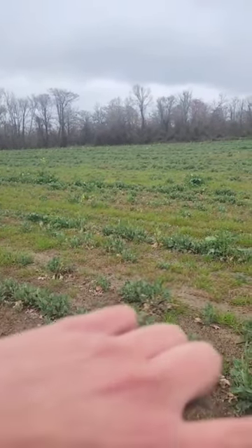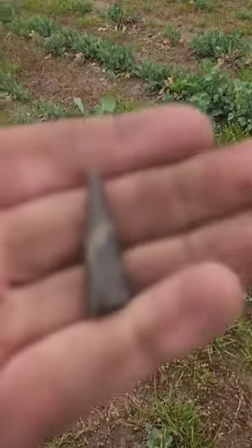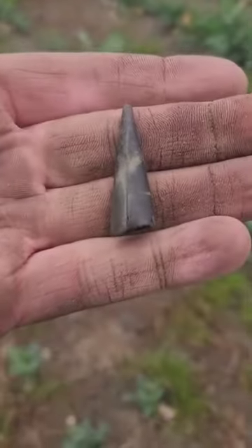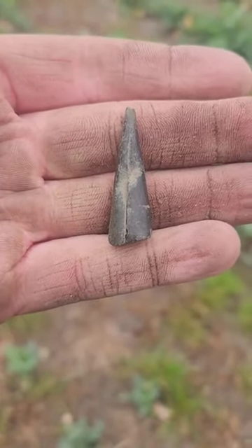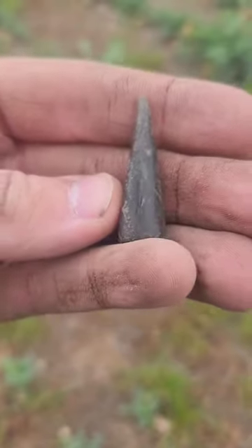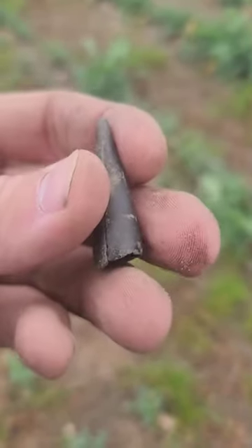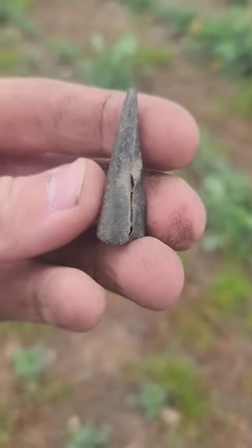And the Native Americans would use these brass sheets for just about anything, including making arrowheads out of them. And we just dug this — and that is exactly what that is. This is a rolled brass arrow point made by the Native Americans from brass that was traded.